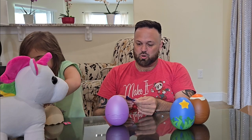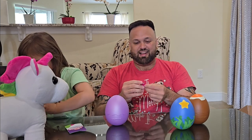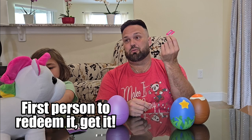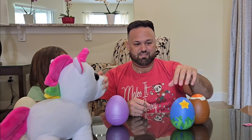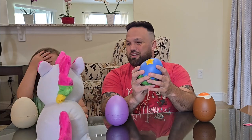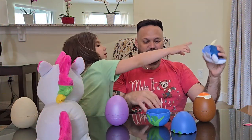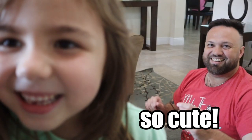These are made by Jazwares and they're making a lot of really cool Adopt Me toys. This is the mystery code — I'll put it in the comment section once the video is posted; first people to redeem it get it. The uni says ocean egg first — three, two, one... it's the narwhal! Wow, it's the narwhal!